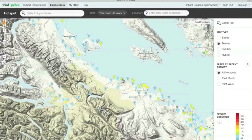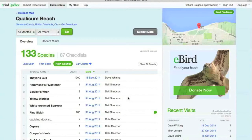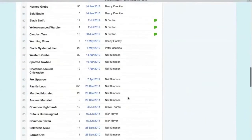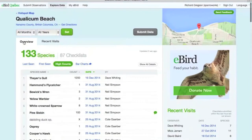Let's click on Qualicum Beach — I'm going there on vacation. It shows 133 species reported there. You can view the details, laid out just like the other hotspots, showing all the birds on the checklist for Qualicum Beach on Vancouver Island.